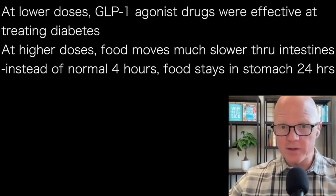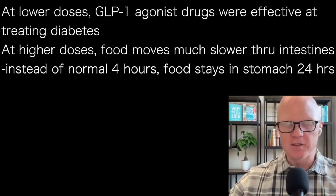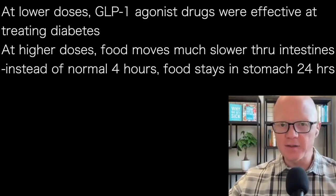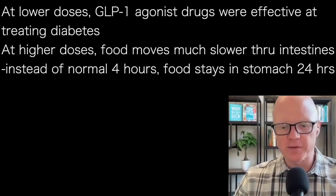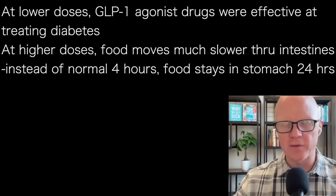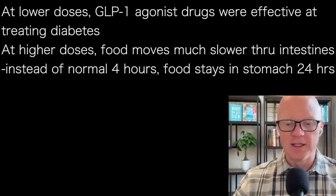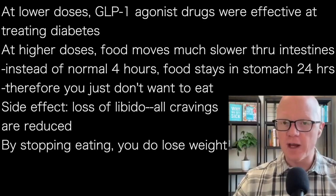At these higher doses, the famous mechanism of action is that food moves much more slowly through the intestines. Whereas in an untreated individual, they eat a meal and the food sits in the stomach for roughly three to four hours before being mulched around and moving into the small intestine for digestion and absorption, with GLP-1 agonists the food may sit in the stomach for up to 24 hours — a much, much longer time. And because of that, you just don't want to eat, so it really starts reducing cravings.